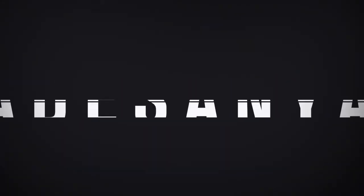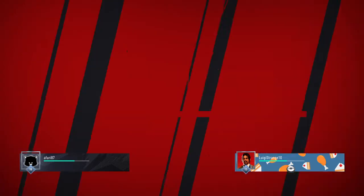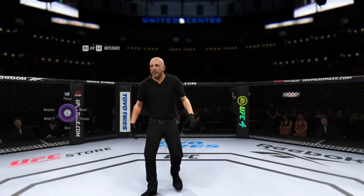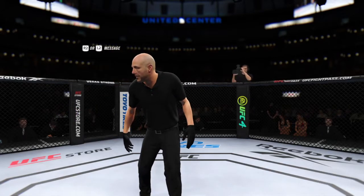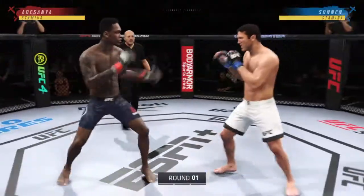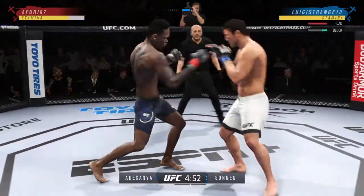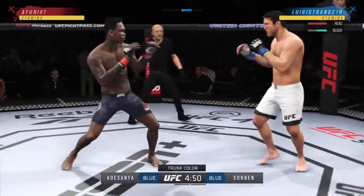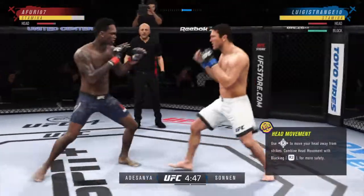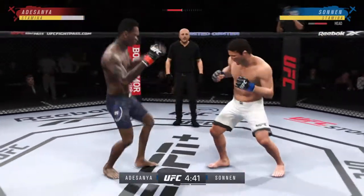Coming up next, it's a middleweight matchup between Israel Adesanya and Chael Sonnen. You ready? Fight! Round one is underway between one of the more well-rounded fighters in this division against maybe the best grappler in this division. Going to be interesting to see how it plays out. You would think that he would just avoid grappling at all costs because he seems to have a clear advantage on the feet. Let's see how he approaches this matchup.